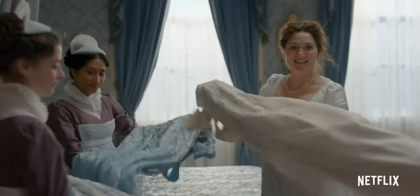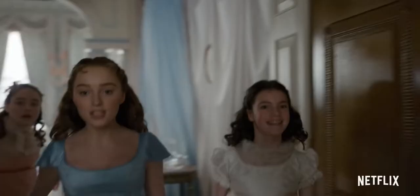Your dresses have arrived! It's fucking ravishing!